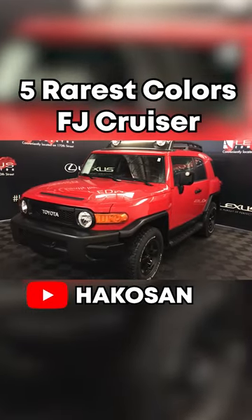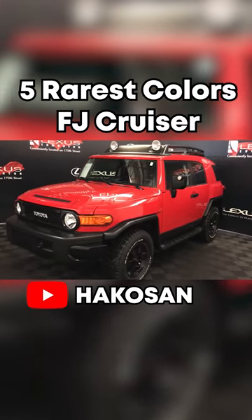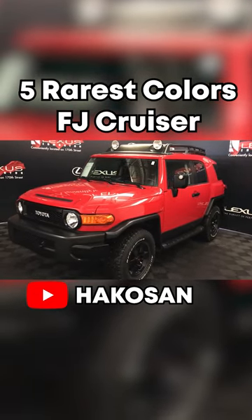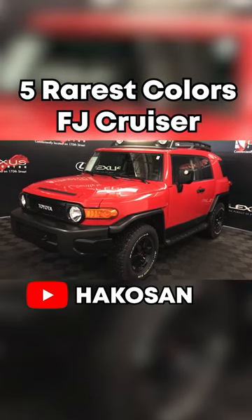Probably the second rarest color for the FJ is called Radiant Red. This was a special edition color for the TTE model, which stood for Trail Team Special Edition, and it is a color that you would not expect on such a big SUV.